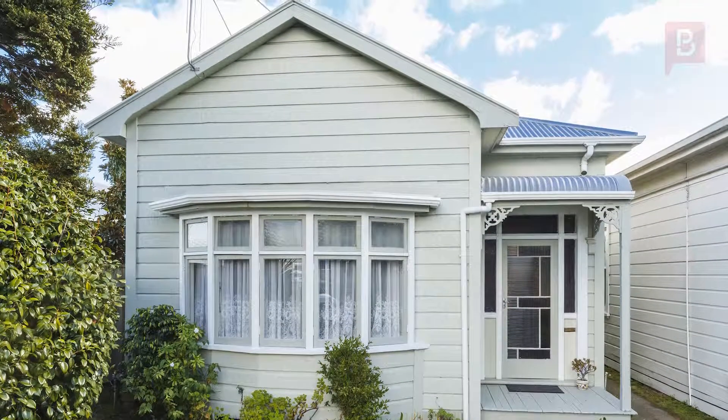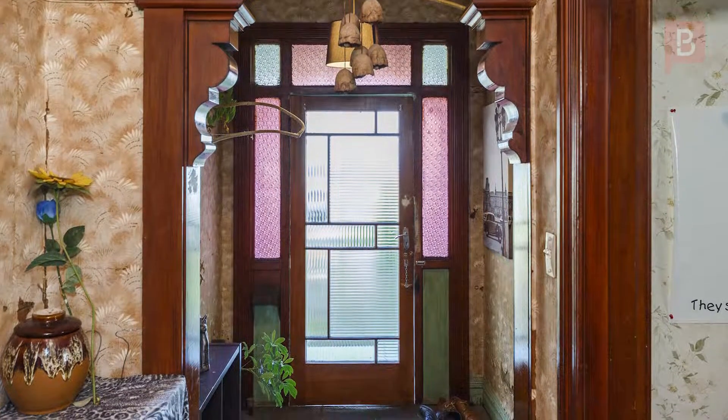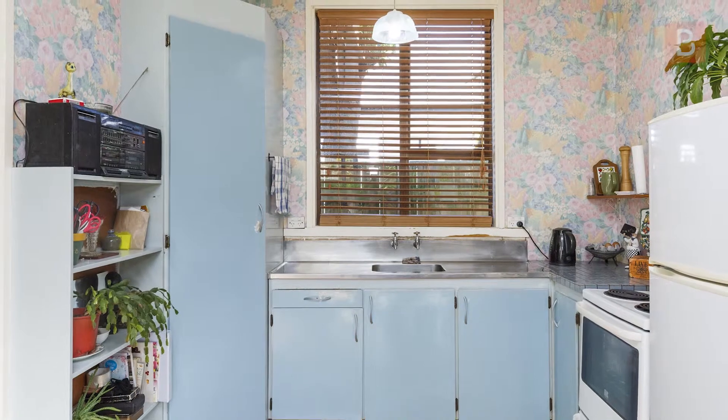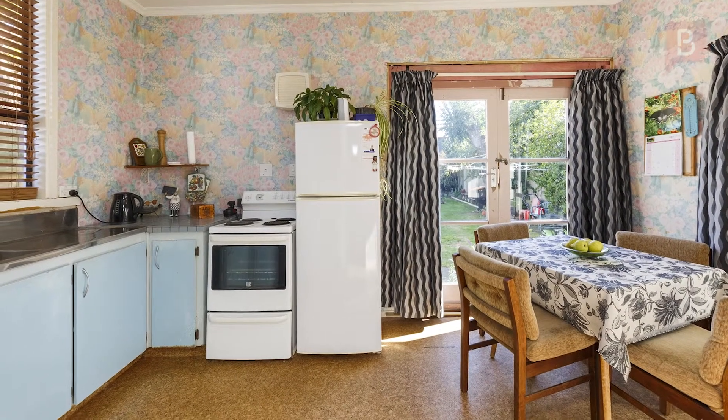Opportunity seekers, if you're looking for a 2019 project then look no further. This two-bedroom villa is sure to tick your boxes. Very original in its appearance, this villa opens up opportunity for a very trendy makeover.